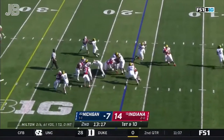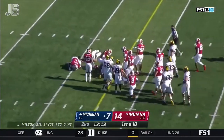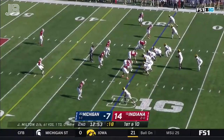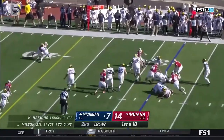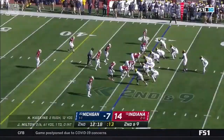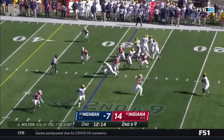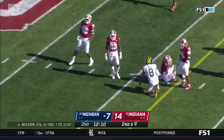They start on the ground. Hassan Haskins probes his way through there on his first carry of the day and gets close to a first down. Back-to-back carries for him, spinning his way into a little bit of space before he's cut down by McFadden. Here's the bootleg — Milton gets hit as he throws, and a first down as he finds Ronnie Bell.